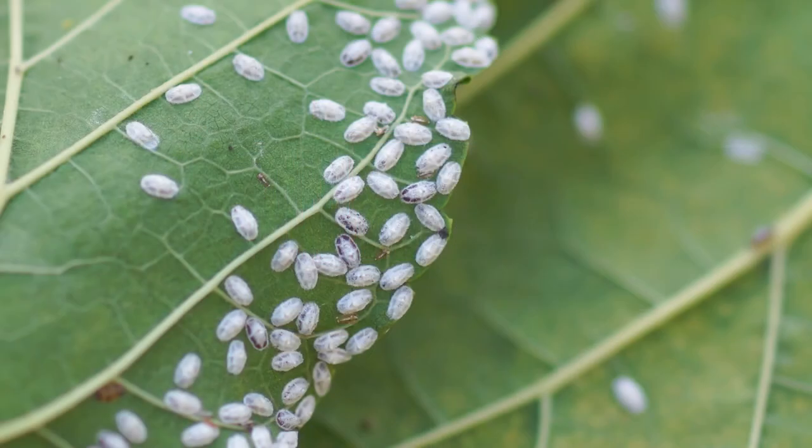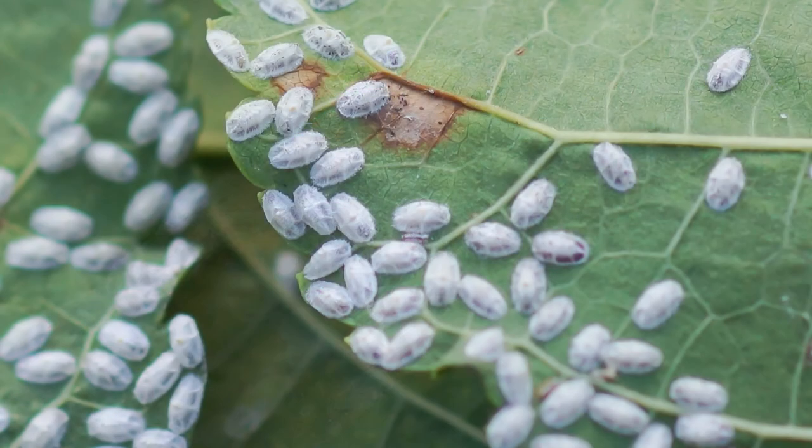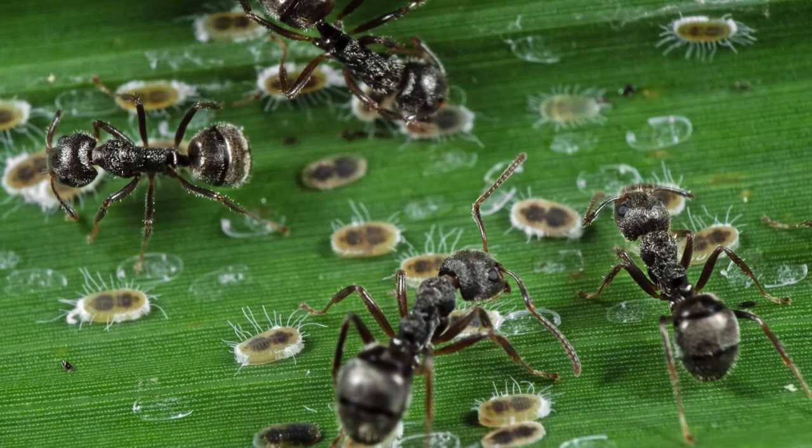Alright Amy, let's talk about scales — specifically the difference between soft scales and hard scales. This is one of my favorite programs to give, because by the time I'm finished, everybody in the audience is doing this — they're terrified. Scale insects are teeny tiny and very inconspicuous. They're probably one of the most destructive insects in the landscape because of that.